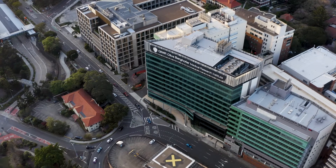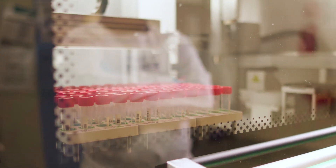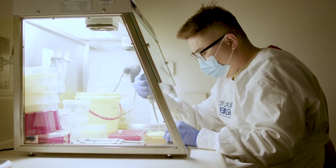Dr. Katia Nones conducts her research at QIMR Berghofer in Brisbane and relies on the quality data and cost-effective solutions BGI Australia provides. The partnership with BGI is focused on sequencing advanced lung cancers — sequencing the human genomes of patients. This project is really important, and BGI is part of ensuring that the data is properly looked after. We are really happy with the way that the data has been handled.